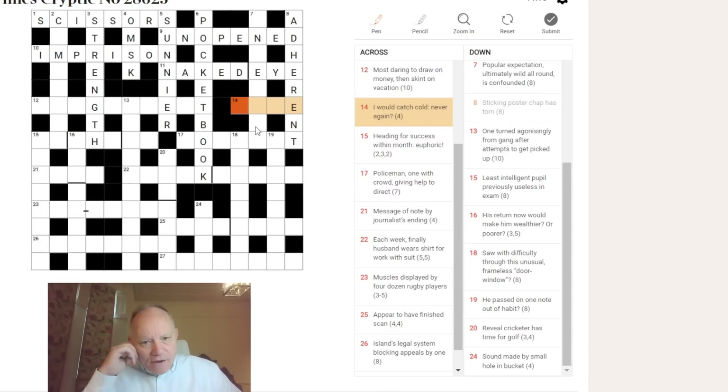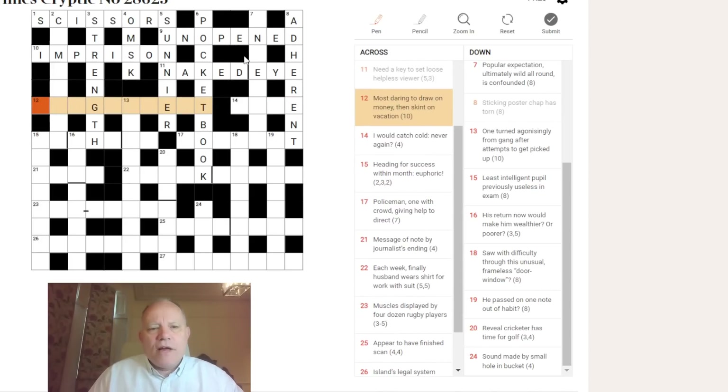Twelve across: 'most daring.' It looks like it could end in EST. The clue reads 'draw on, money, then skint on vacation.' 'On vacation' can be used to mean the word it's next to is vacated — having all its central letters removed — so SKINT on vacation gives us ST. 'To draw on' is 'to drag,' and 'money' has so many synonyms it's very hard to focus on. I'm not getting the answer yet.